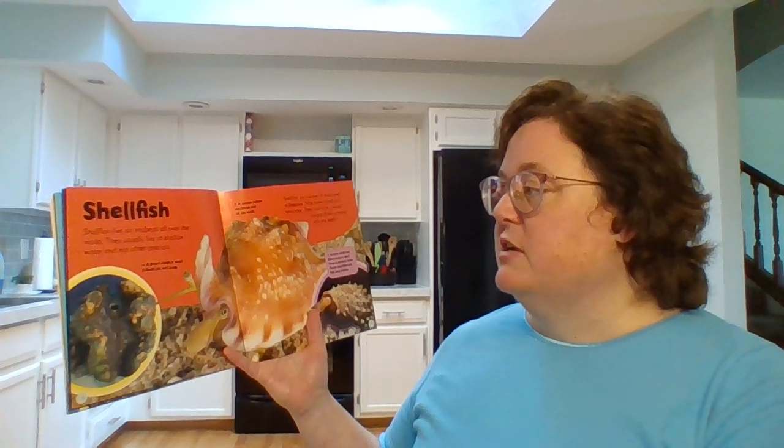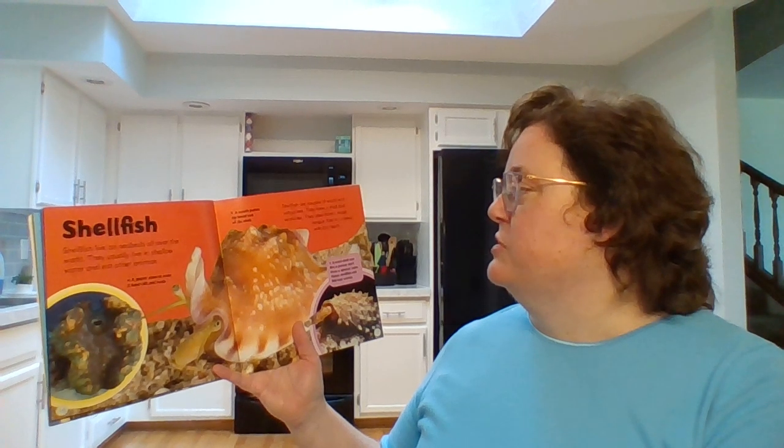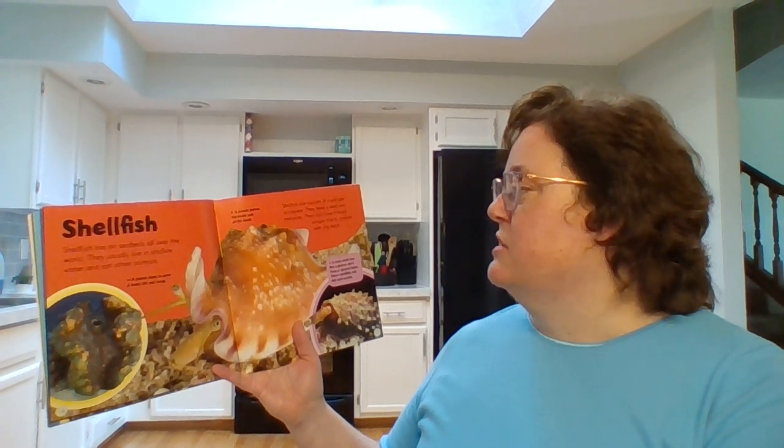Shellfish. Shellfish live on seabeds all over the world. They usually live in shallow water and eat other animals. Shellfish are cousins of snails and octopuses. They have a shell and tentacles. They also have a rough tongue that is covered with tiny teeth.